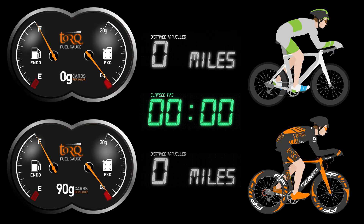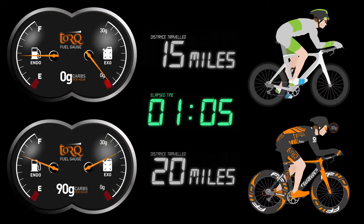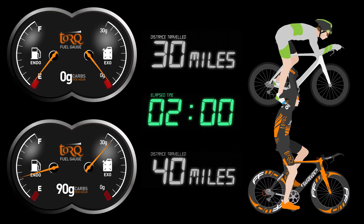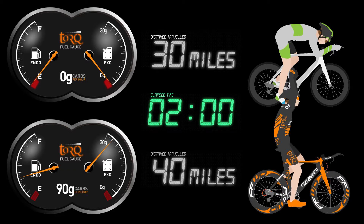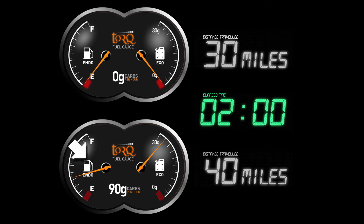So, over a 2 hour race, what benefits does a well fuelled athlete have over his or her non-fuelled counterpart? Notice in this final animation how the athlete consuming 0 grams of carbohydrate per hour has to reduce his or her intensity in order not to bonk or hit the wall before the 2 hour period is completed. On the other hand, notice how the athlete fuelling with 90 grams of carbohydrate per hour can confidently push to the max without worrying about the dreaded bonk. Also notice how this athlete finishes with plenty of fuel left in the endogenous fuel tank, so is in a much less depleted state.